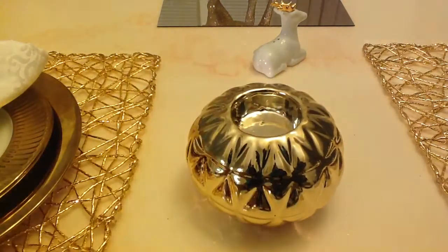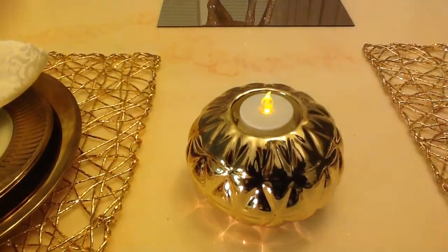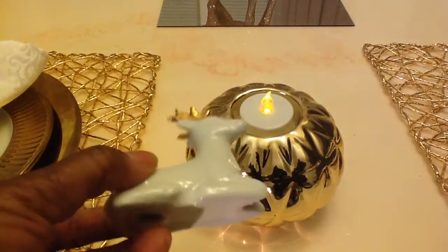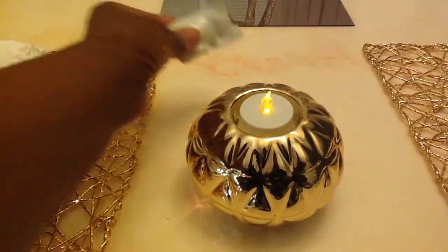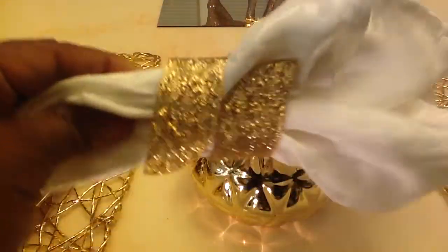I also picked up these beautiful little salt and pepper reindeers — there's two of them. Look how cute they are! These were, I believe, $3.99 or $4.99, and I purchased them at Home Goods. You get a set of two.